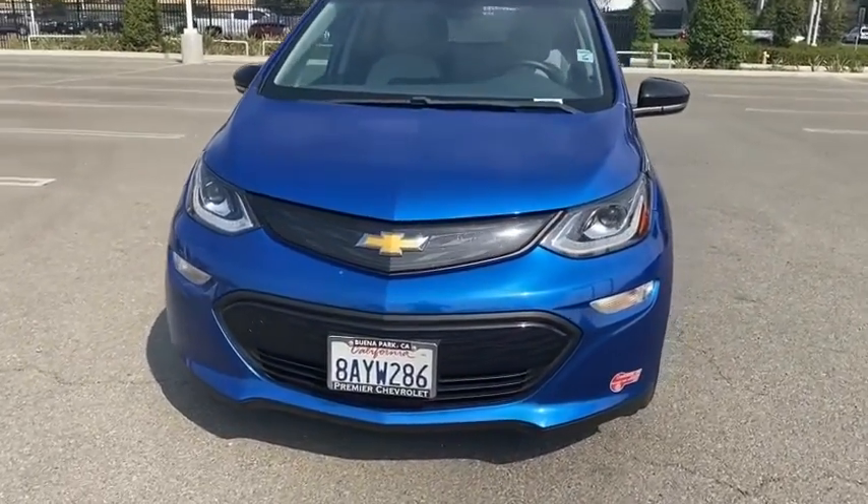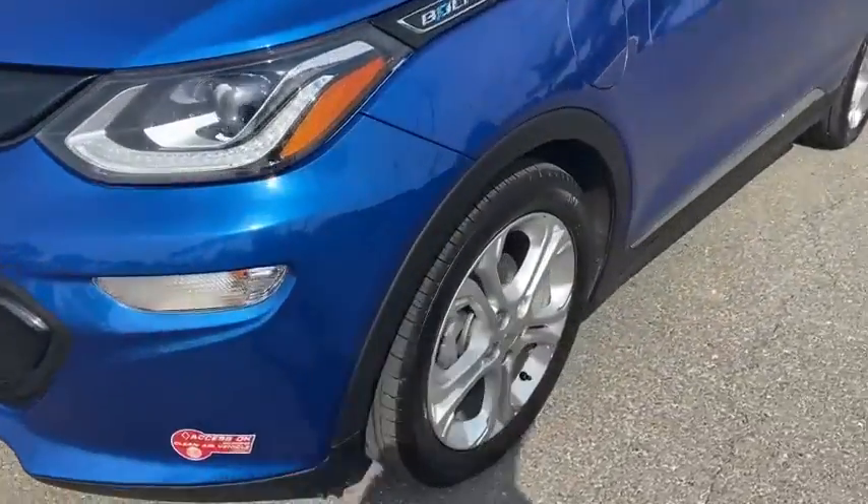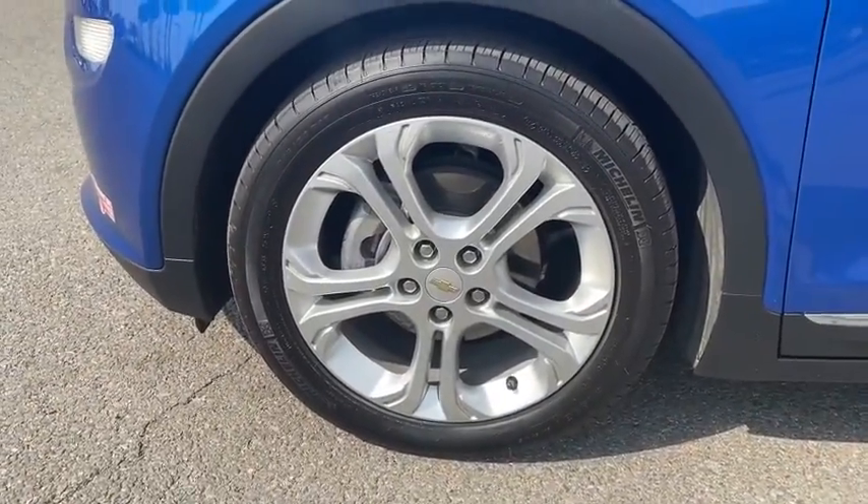Floor mats, aluminum wheels, keyless start, cruise control, front wheel drive, climate control. Come take a test drive today.